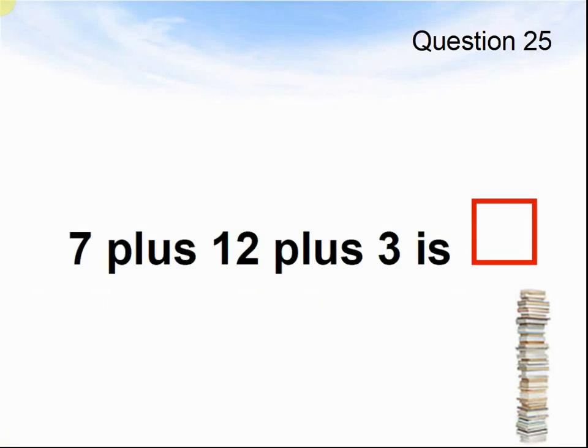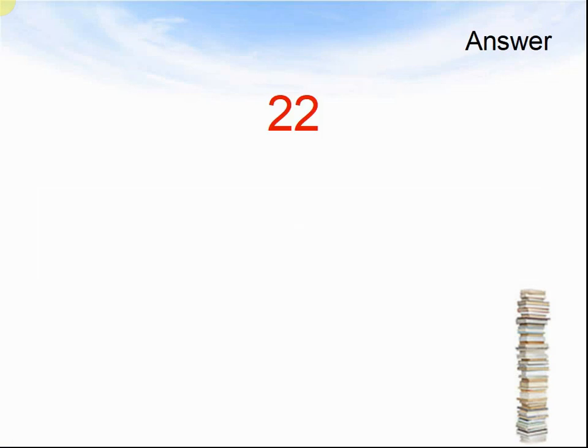Question 25. Seven plus twelve plus three is what? Pause the video until you are ready to see the answers. The answer was twenty-two.